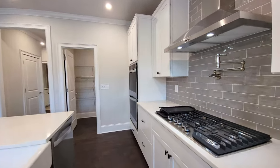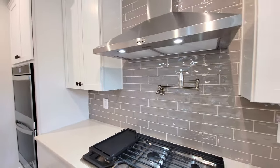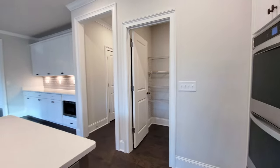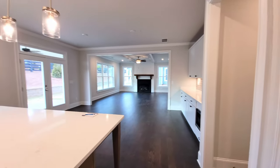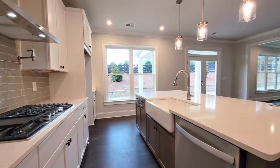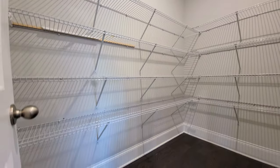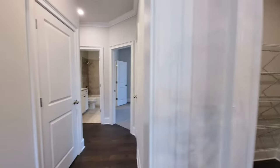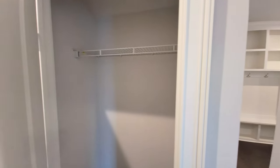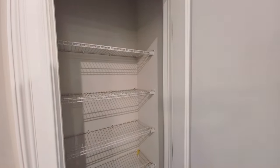There are five burners on the cooktop, and I always like the pot filler — one less trip to carry water to boil. You've got a double oven, and everything is Whirlpool. There's lots of natural light coming in here. There's also a walk-in pantry. In this hallway there's some additional storage underneath the staircase, a little utility closet, and a linen closet.